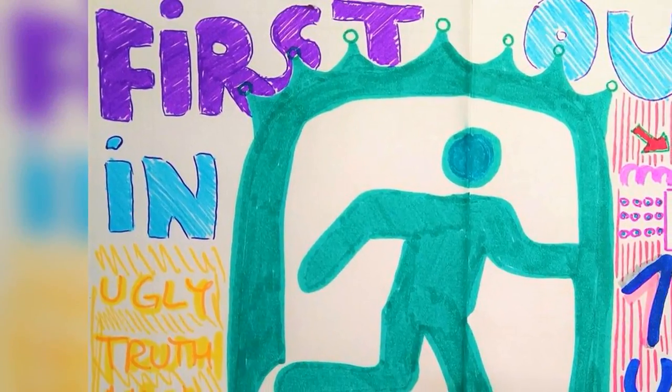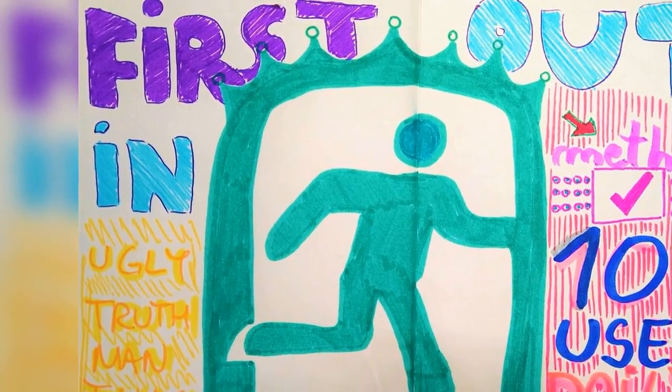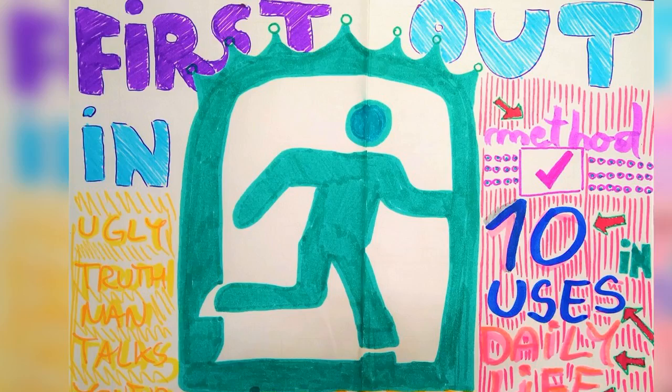In school, they teach you principles, but they don't teach you how to use them in daily life — how to use the first in, first out, the FIFO principle, in daily activities.